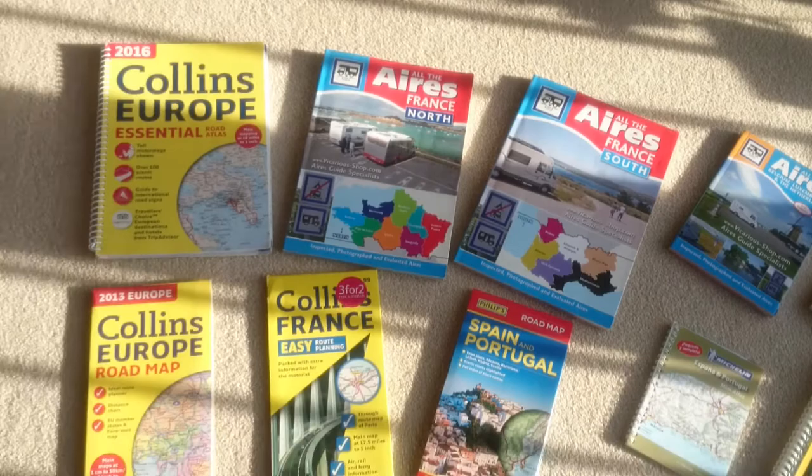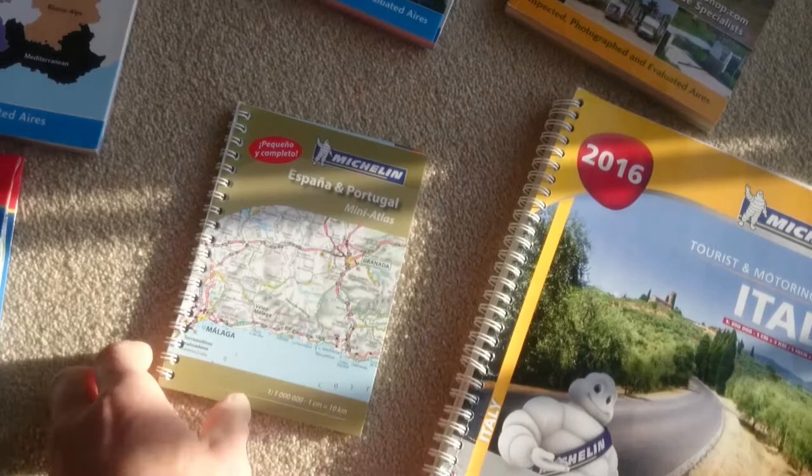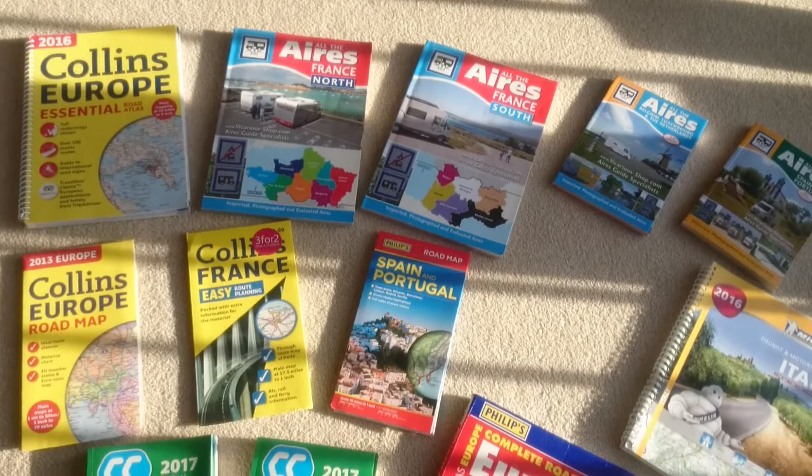Right, a lot of them are maps. This one — don't get it. Michelin Spain and Portugal — waste of time. Throw that one away.